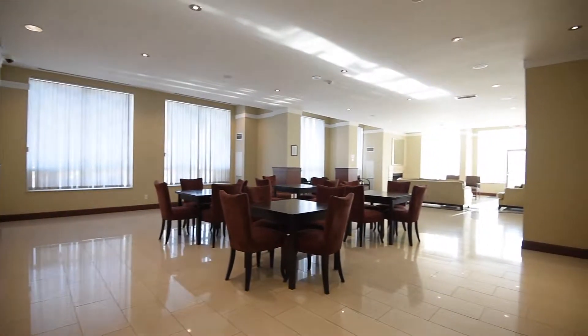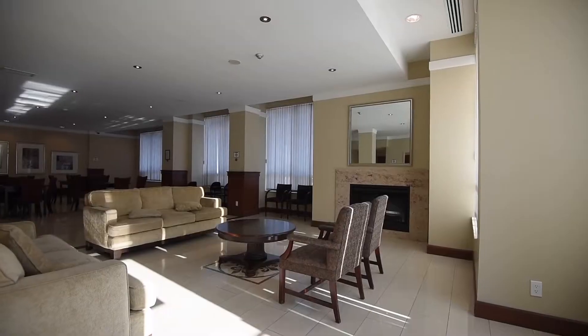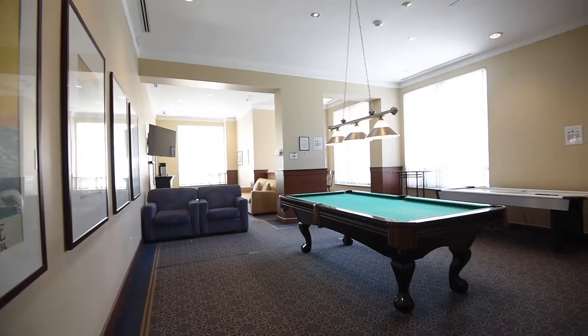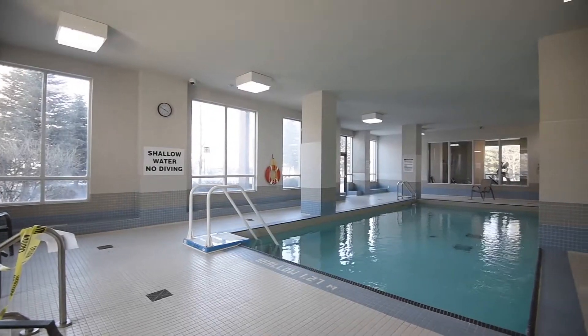The building itself also has some great amenities. There's a 24-hour concierge, a gym, a pool with a whirlpool, a party room, a games room, and a library.